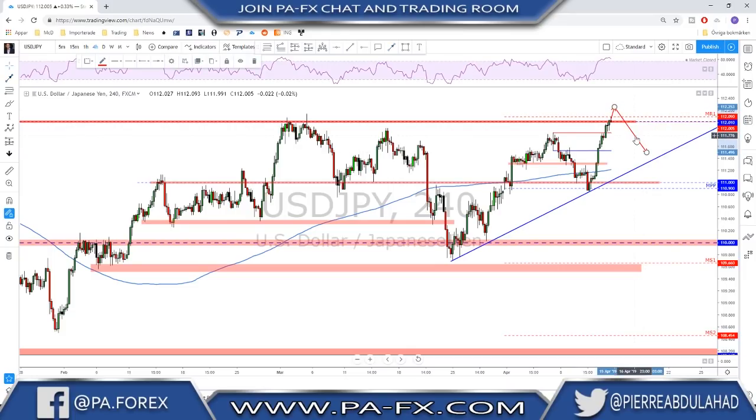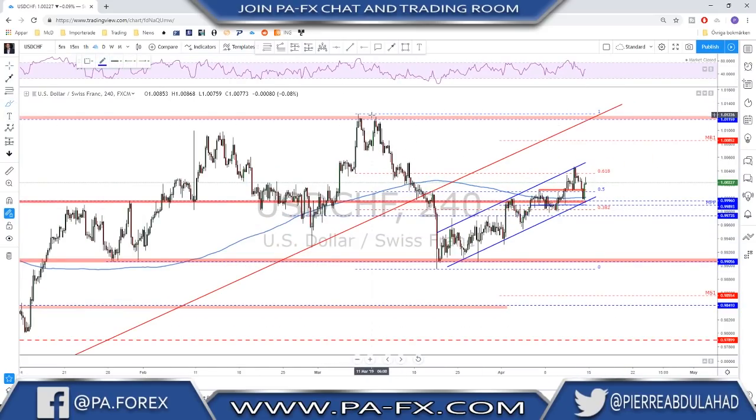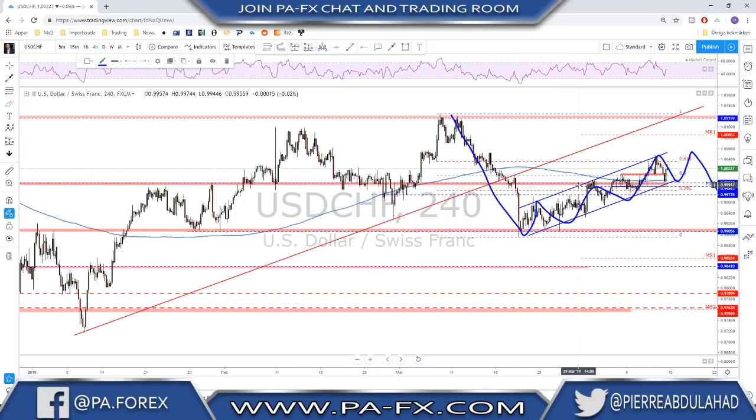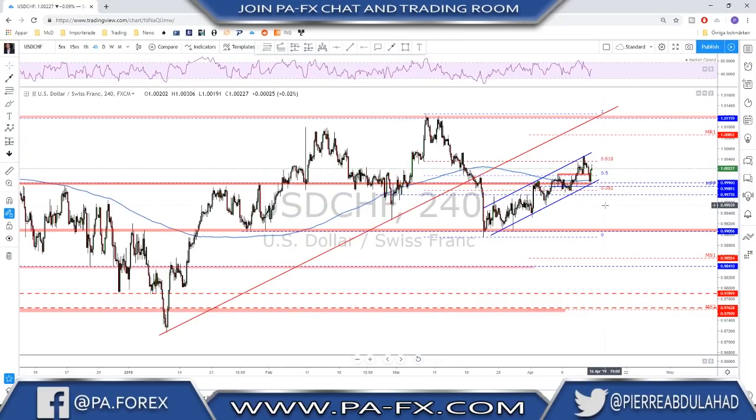USD/CHF is still in some kind of correction. What we had here is an impulse to the downside and right now we are making a correction. I'm still waiting to see if we're going to break this channel for another leg to the downside — those are my expectations. The shape of this move to the upside tells me we are possibly in a correction mode before another leg to the downside. If you want to be on the safe side, wait for the break below the channel, then look for the retest and another leg lower.